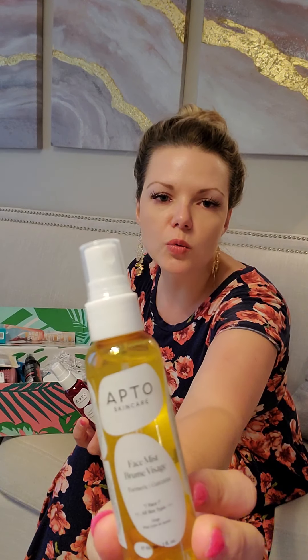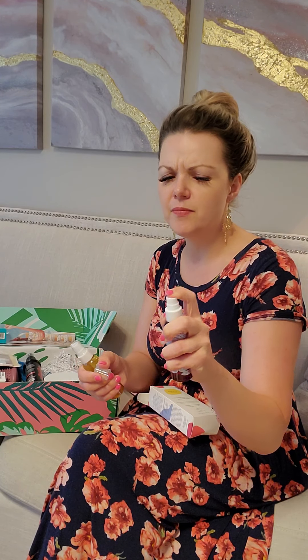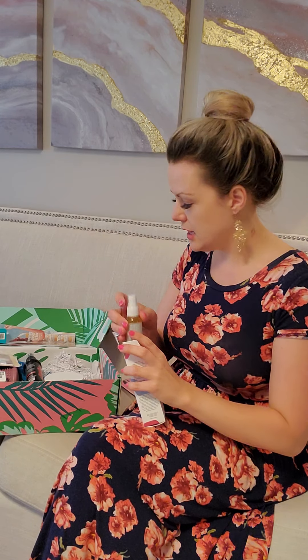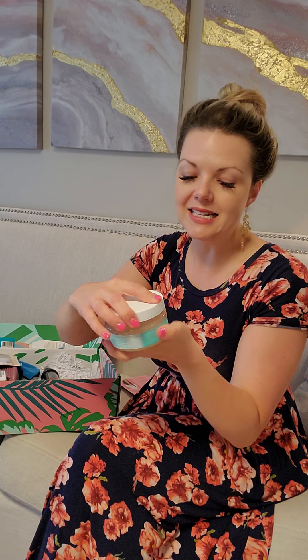One mist is turmeric, which is a very good antioxidant for your skin, and the other one is pomegranate — and it smells amazing. Next up we have the hibiscus exfoliant, and I can even smell it through the sealed packaging. It smells so good, you really want to try this one.